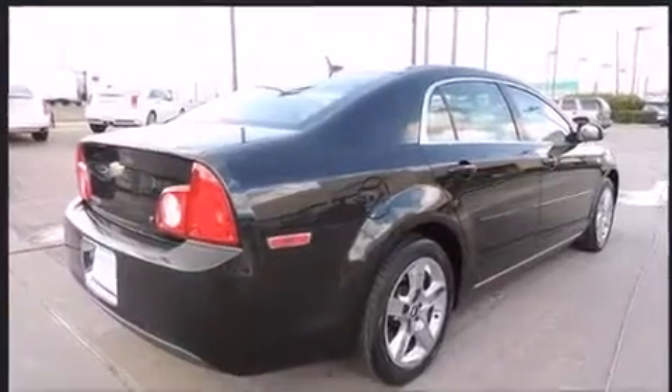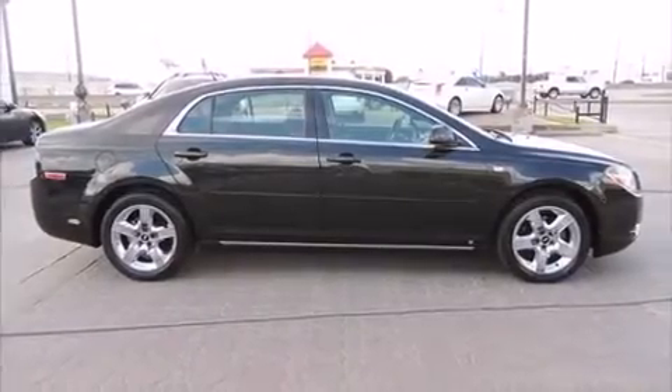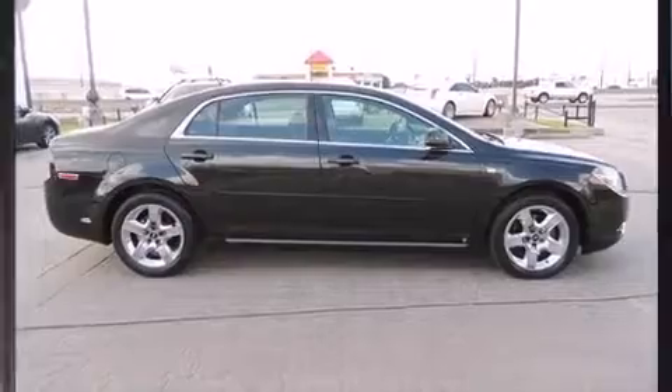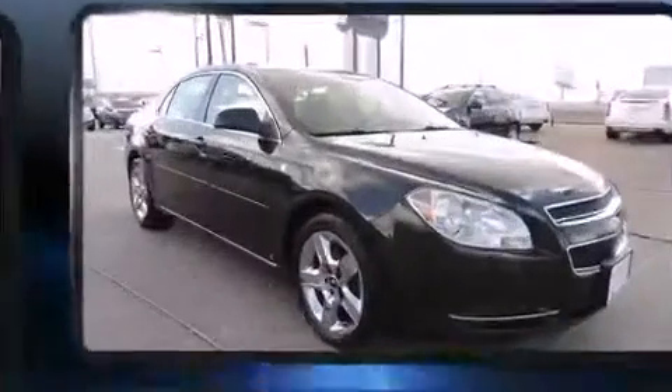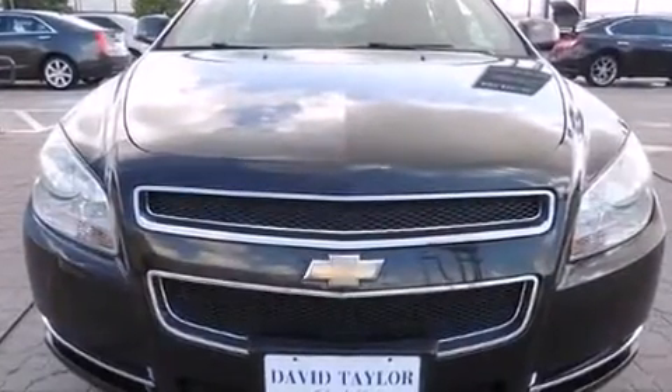The following features are included: a tachometer, remote keyless entry, and a split folding rear seat. Premium sound drives six speakers, providing you and your passengers a sensational audio experience.